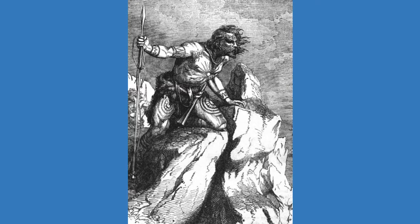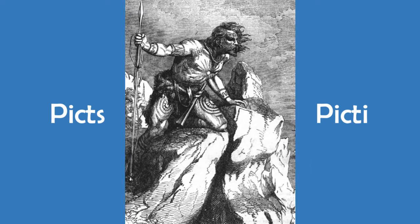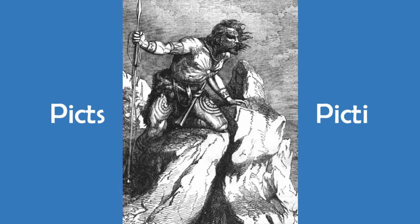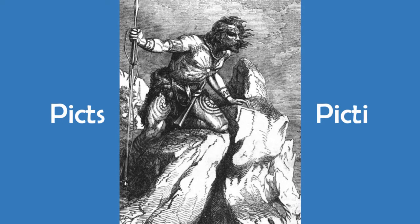It is also in the third century AD that we see the first reference to the Picts in the historical record. In 297 AD, a Roman writer spoke of the Picts and Irish — meaning Scots — attacking Hadrian's wall.